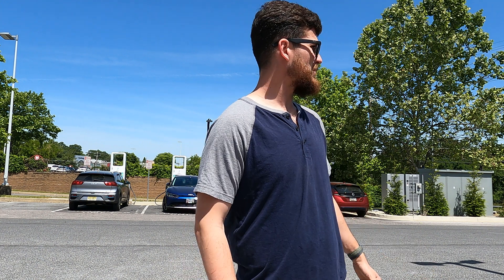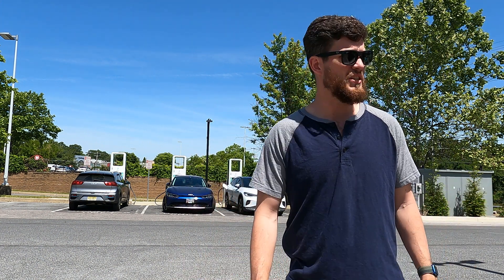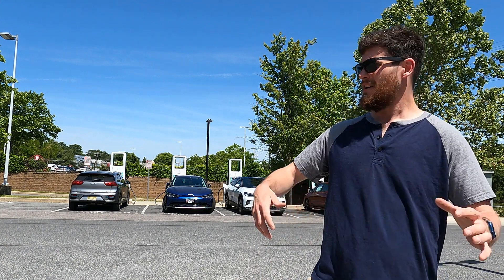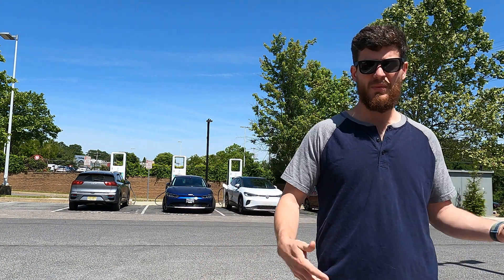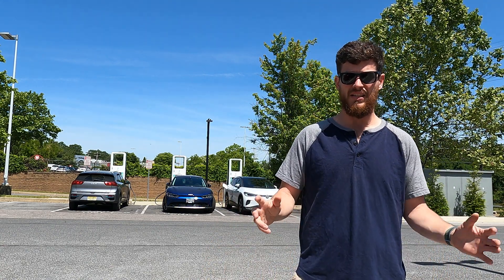So you just bought an EV, you're super excited, you want to go charging for the first time but you're not really sure what to do. Maybe you get to a charge station and you see kilowatts, CHAdeMO, CCS — what am I supposed to use? Well, there's this app called Chargeway and it helps make charging super easy. It takes all of the electric stuff out of it and makes it as simple as a number.